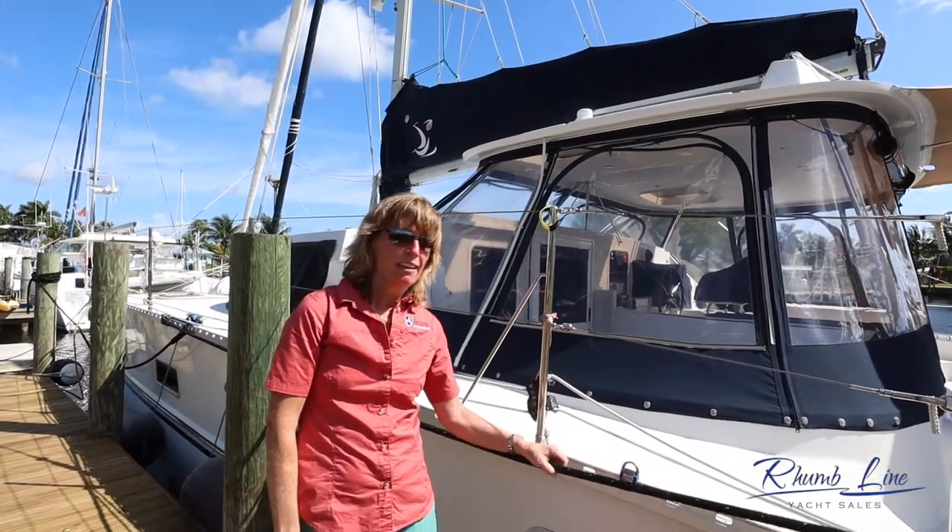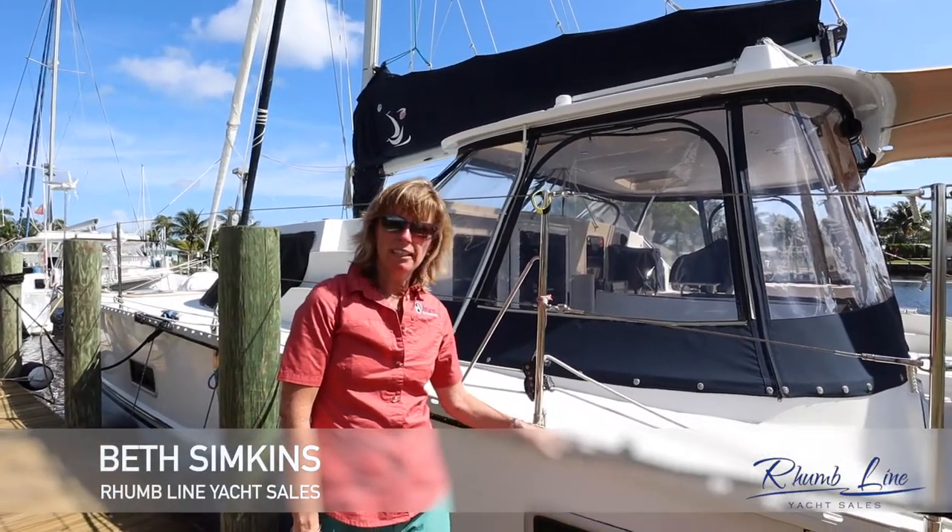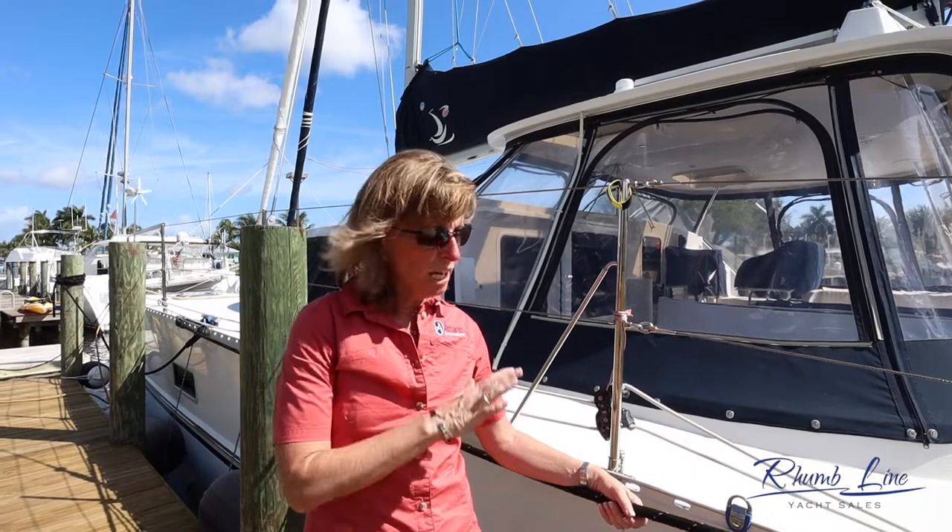Beth Simpkins from Rumline here to show you Sabatique, a 2004 PDQ Antares that we have listed. She may be a 2004, but her owners who bought her around 2015 have touched just about everything on this boat.